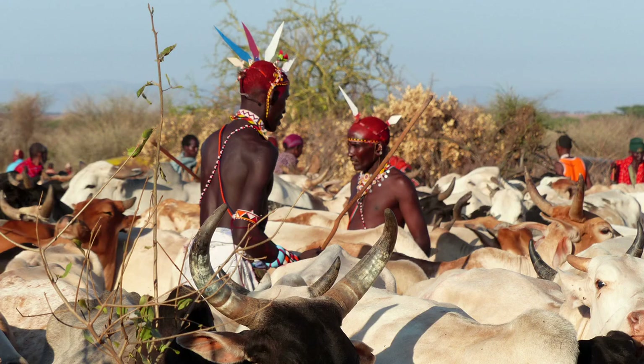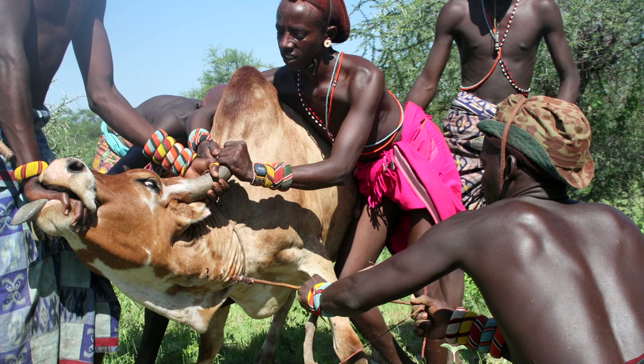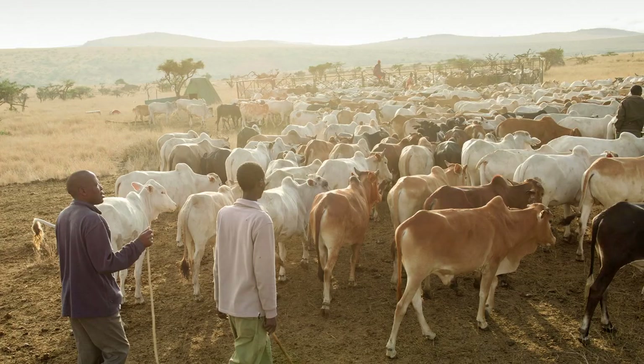The problem of a pastoralist up in the north is lack of market. NRT realized this and started an NRT livestock cattle program, which in real essence is trying to connect the cattle owners to the market. The program is designed so that NRT purchases the cattle from the conservancies, and very importantly, we do this as a conservation incentive.